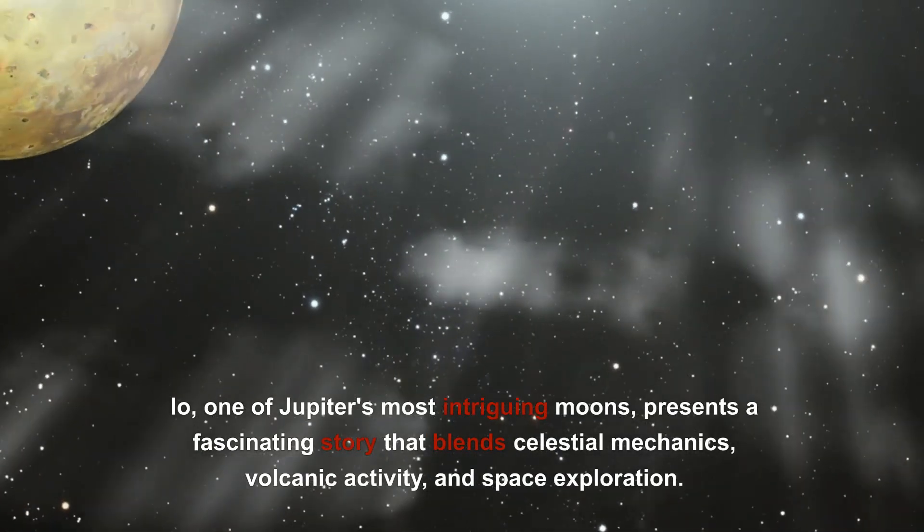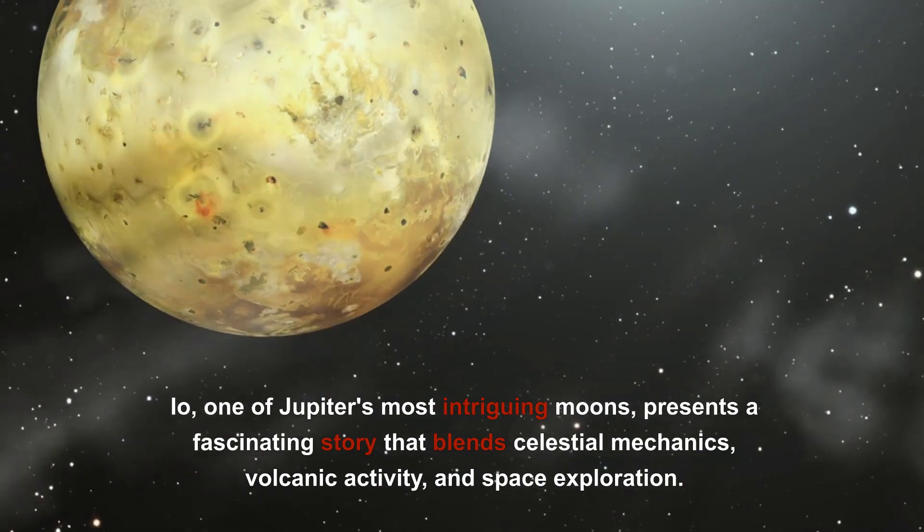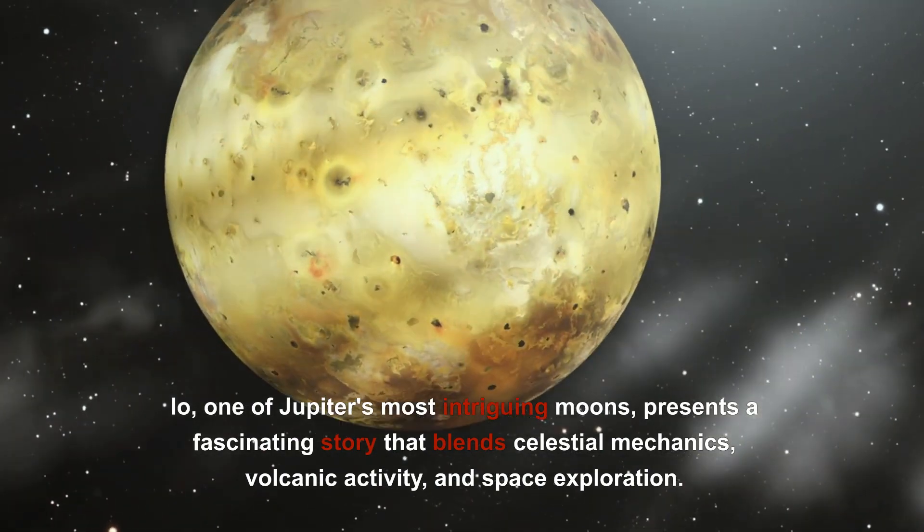Io, one of Jupiter's most intriguing moons, presents a fascinating story that blends celestial mechanics, volcanic activity, and space exploration.